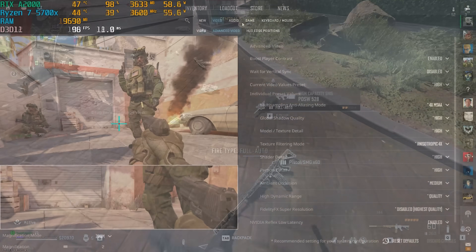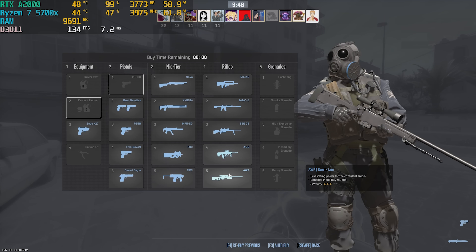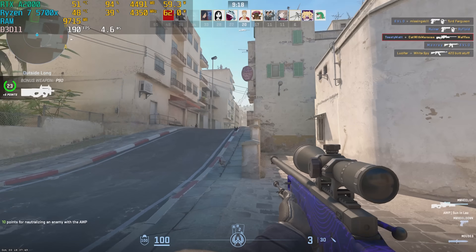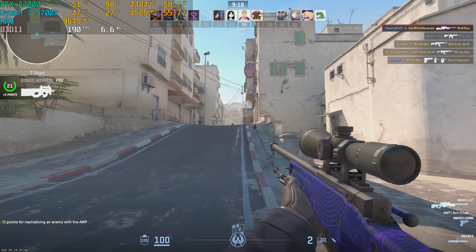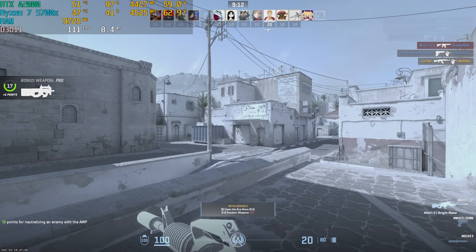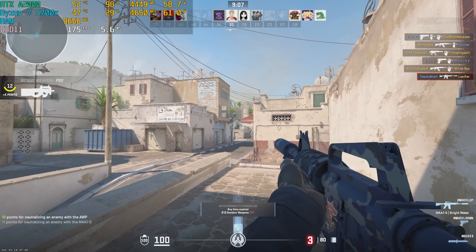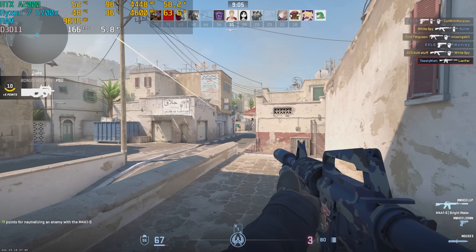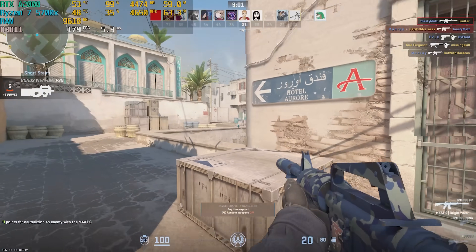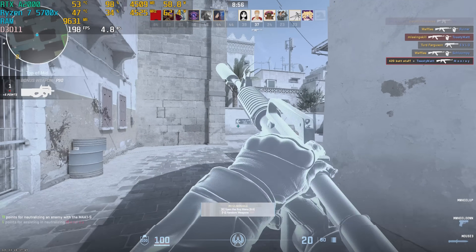We decided to throw CS2 into the benchmark rotation at 1080p high settings. The main reason was to test the anti-cheat issues — if you don't do the modification when installing the drivers, you'll have issues with anti-cheat not working and won't be able to play games online. But it worked perfectly fine once you follow the guide on the Frankenstein GPU drivers website. We got 160 to 200 FPS with no problems whatsoever. The GPU is near 100% utilization, so your mileage may vary depending on what CPU you pair with this.